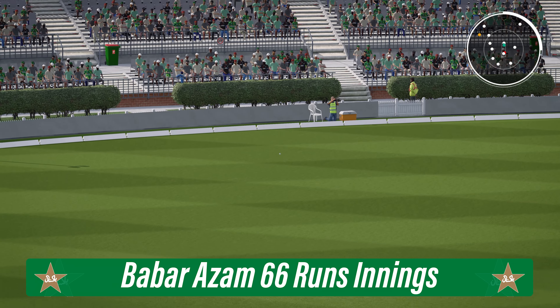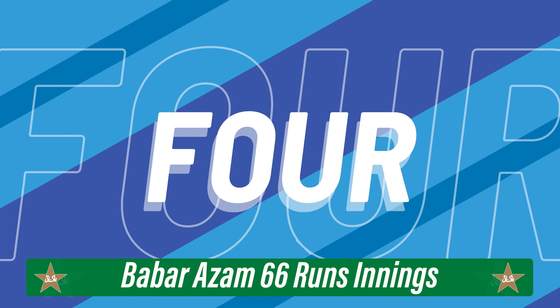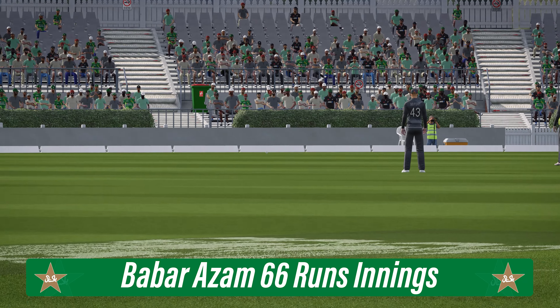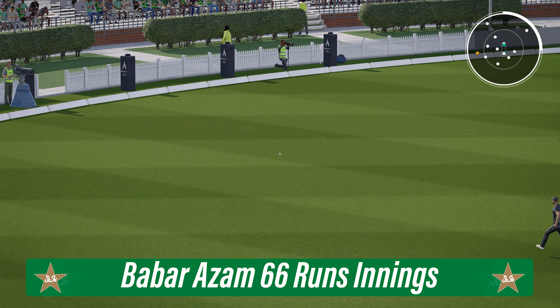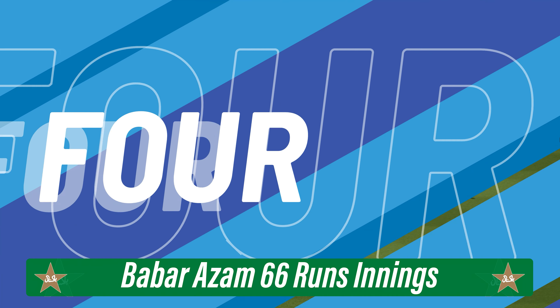Got that away nicely — doesn't even wait to see if the ball is going to do anything. Onto the front foot, punches it away to the boundary. That's four all the way, beautiful shot. Yeah, too wide — it was there to be hit and it was really given the treatment.